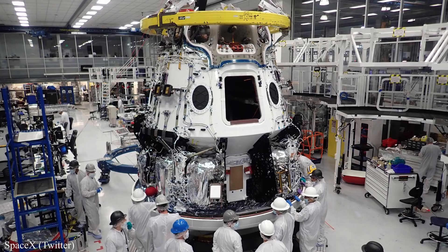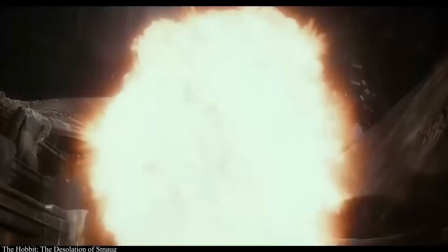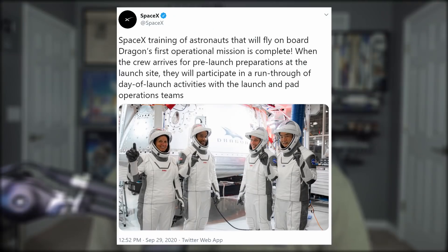SpaceX also shared a new image of CRS-21, the first of the version 2 Cargo Dragon models. Unlike its predecessors, Cargo Dragon 2 is similar to the Crew Dragon capsule and can dock autonomously with the space station. So multiple Dragons will soon be calling the ISS their home. The Crew-1 astronauts have completed their training, but they'll still be heading into the simulators throughout the month to keep those skills from perishing.